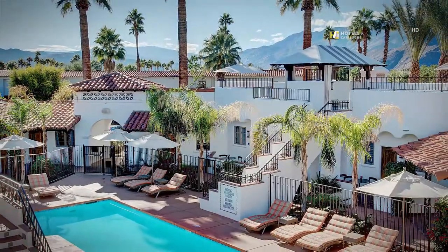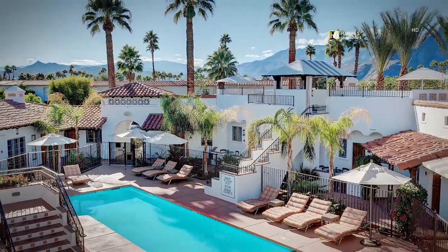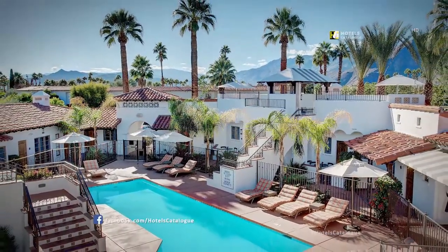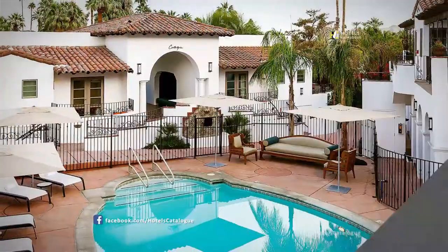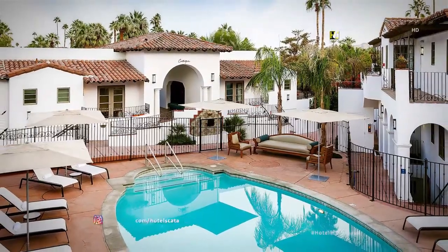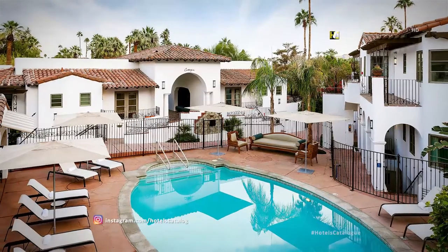Triada features two sparkling pools, a spa, sun deck and cabanas with endless views of the surrounding San Jacinto Mountains. Sit back, relax, dine and socialize under the Palm Springs sun at Triada's Illuminaura Pool Lounge, located centrally on the resort grounds.